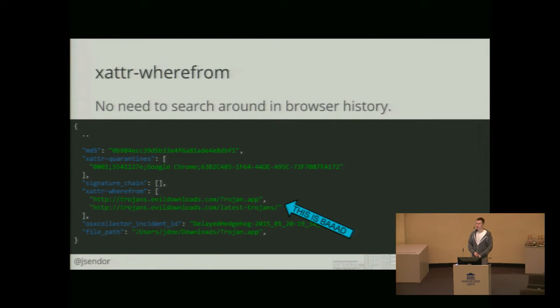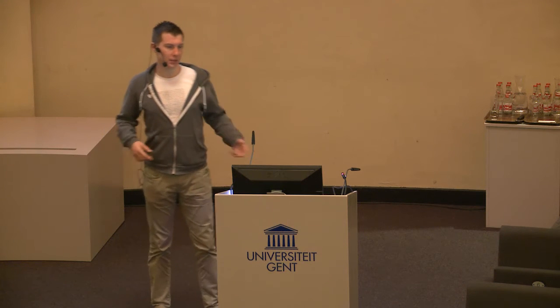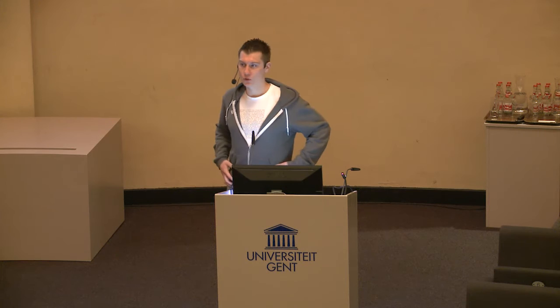Another thing pretty similar to quarantines is this extended attribute 'where from'. This is another thing very nicely integrated into OS X, which gives you a clear indication of where a file came from. You can even invoke this from the command line. Why you see multiple URLs here is because it's even cleverer than some browsers — it's not only containing the download URL, but also the referrer. So it gives you information not only where the file was directly downloaded from, but also the website the user got redirected from to open the file.